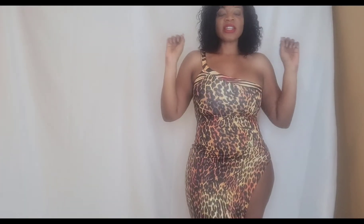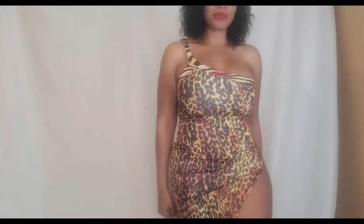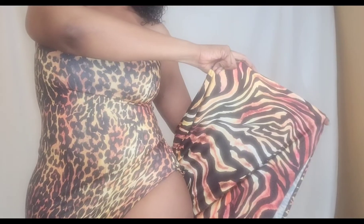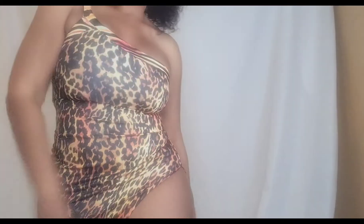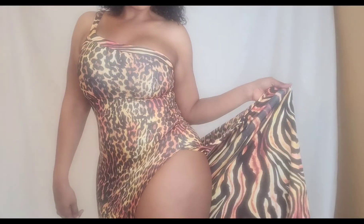This one is called Making Appearance in Leopard. I love this. I got it in a size medium. The dress is not see-through, it has a very high split — really sexy. It is a maxi dress. The pattern kind of changes — you can see from the bottom it's actually like a leopard print, but then it shifts to more like a tiger print. I love it, it's really cute. Size medium.